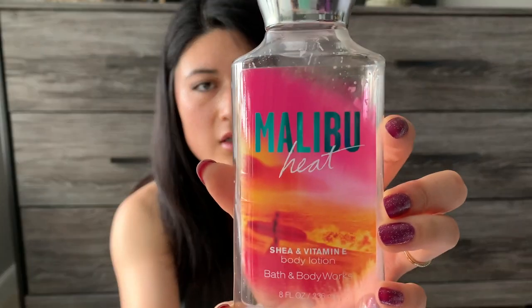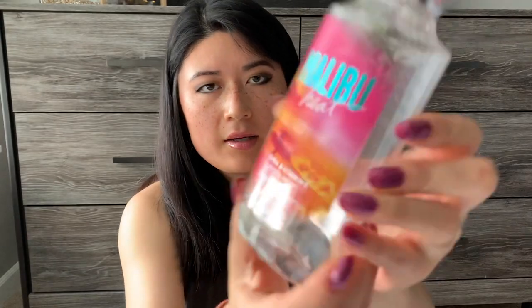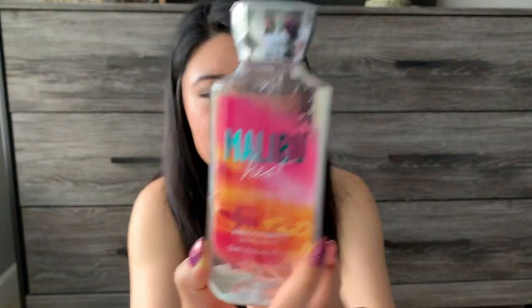I want to start with the non-wax stuff — just a couple things from Bath & Body Works. I finished up this Malibu Heat body lotion. I had to have purchased this from some kind of semi-annual sale, probably a year or two ago. This says juicy pineapple, California orange, coconut flour, creamy coconut milk, and sunny musk. This was great. I don't have too many complaints about lotions as long as I like the scent, and I liked this one. I don't think I'd necessarily repurchase it, but it was good.